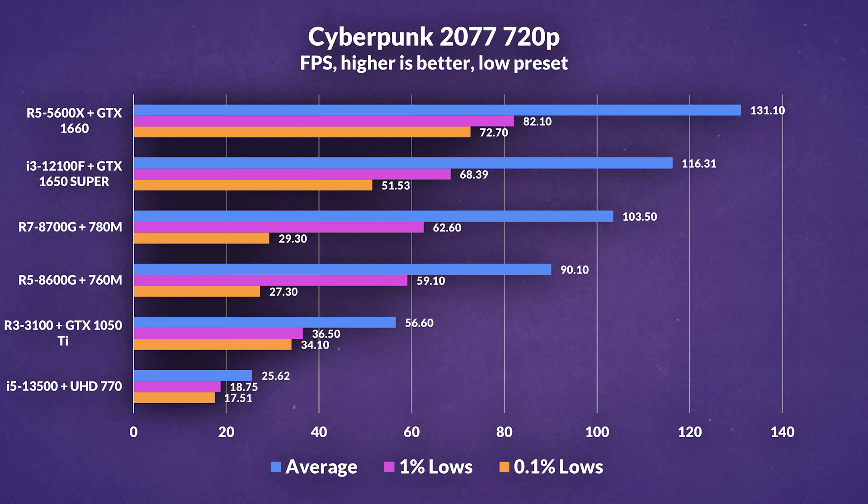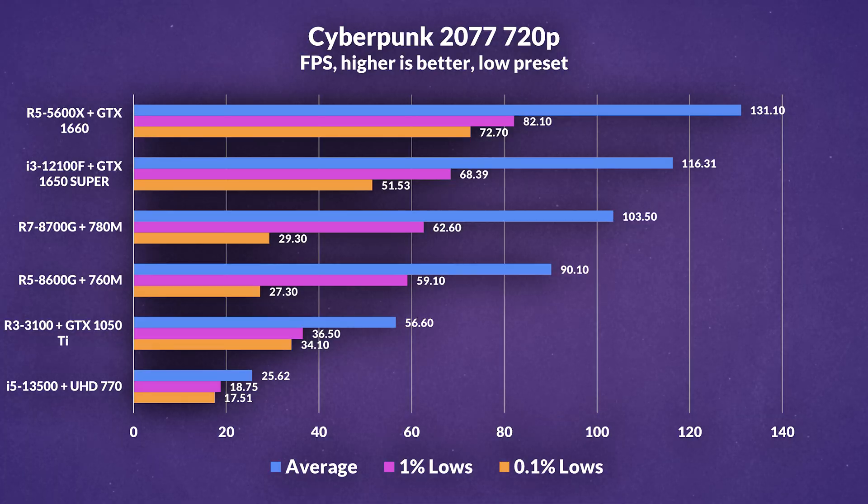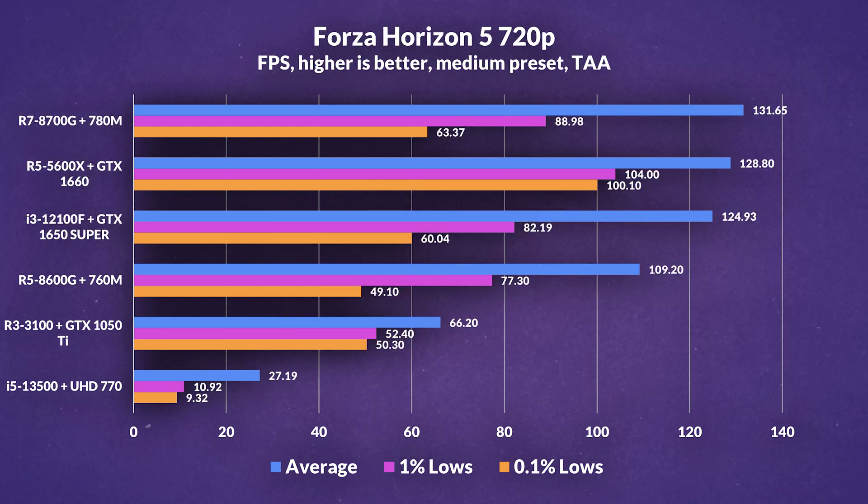In Cyberpunk 2077 at 720p low preset, the 5600X plus 1660 combo already delivers a much better gaming experience. The 1% lows are a lot higher compared to the 780M and 760M, and obviously the average FPS is higher too — but 1% lows matter a lot more. It's still a playable experience, though it also gets beaten out by the 12100F and 1650 Super. The 780M and 760M do manage to beat the 1050 Ti combo in average FPS.